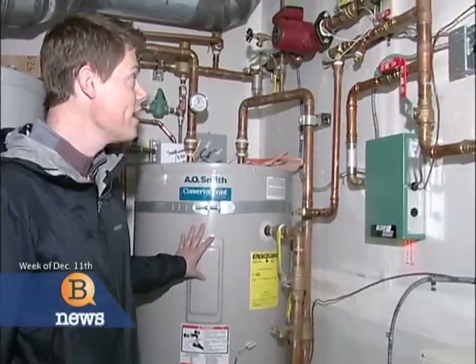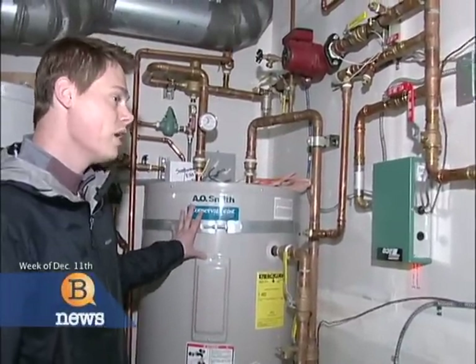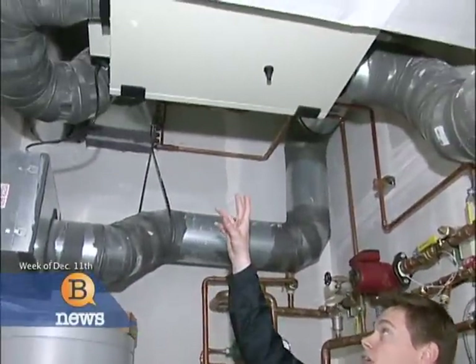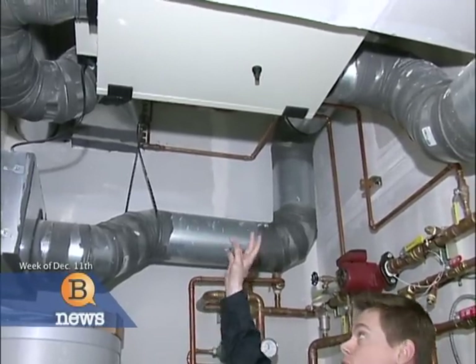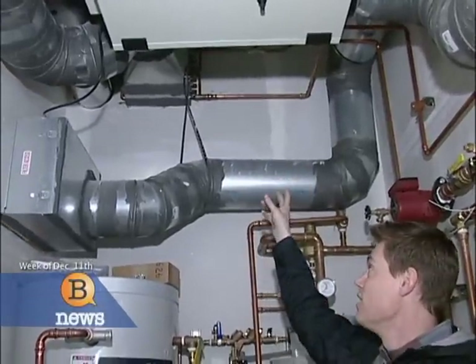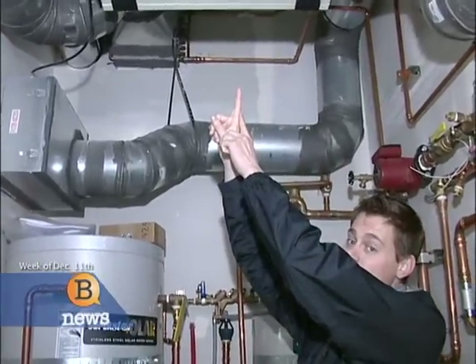It's radiant heating concrete inside. Then some of this water is also used to supplement the HRV unit — the heat recovery ventilator. This ventilator exchanges the cold air of the outside with the stale air of the inside, and as they pass through this box here, they exchange the heat.